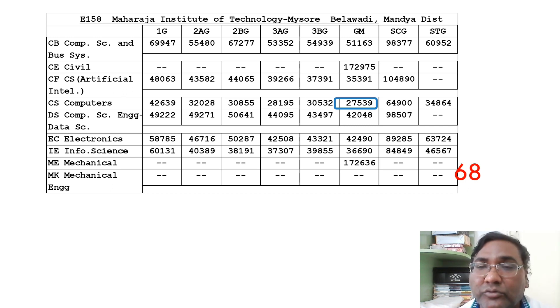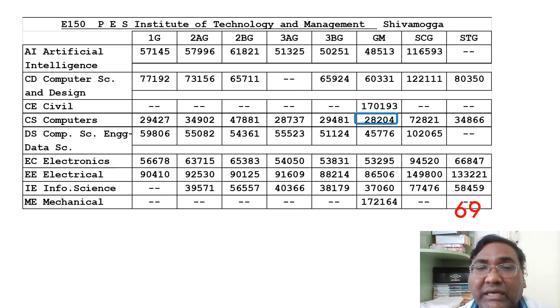The next one is the Maharaja second campus, located in Mandya Balewadi, ranked 68th with a cutoff of 27,539. Students from Mysore can take this as well, and I've made a review for this campus. PES ITM — PES Institute of Technology and Management — is from the same PES group and is located in Shimoga. This college has decent placements with 500+ offers. I have made a review for it; you can request me to share the link. You can take branches up to electronics and all computer specializations.